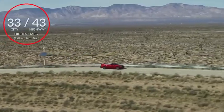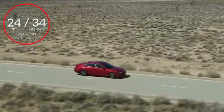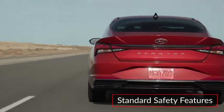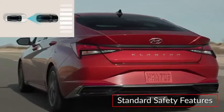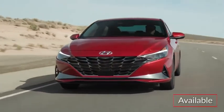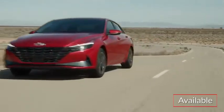Here are the highest and lowest estimates for fuel economy. Standard safety features on the Elantra include forward collision avoidance assist, lane keeping assist, and blind spot monitoring. Available highway drive assist automatically helps to maintain posted speed limits and includes lane centering assistance.